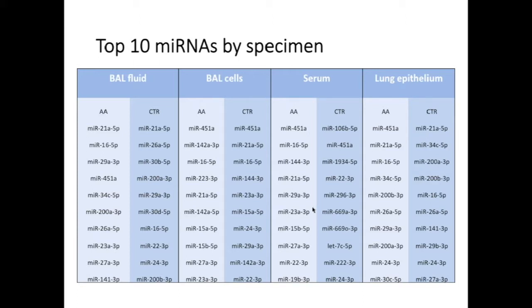These are the top microRNAs we saw in all conditions by specimen type. Commonly highly expressed microRNAs are present in our expression set, and there are many microRNAs that are shared between BAL fluid, BAL cells, as well as lung epithelium.